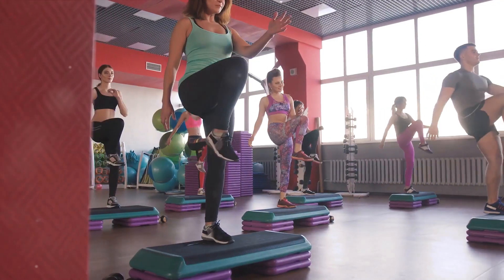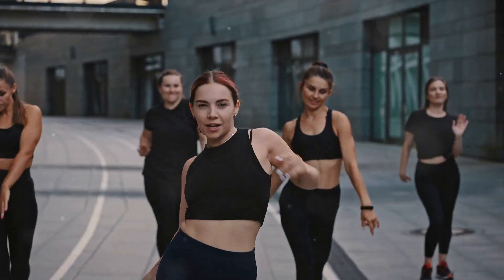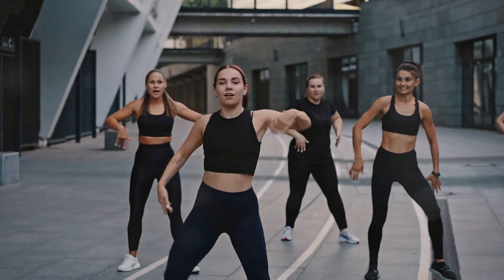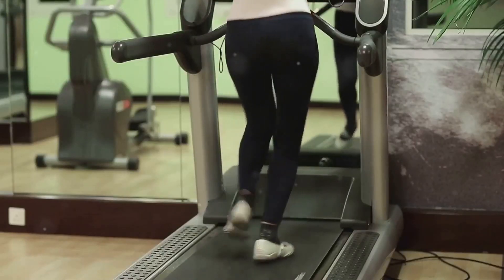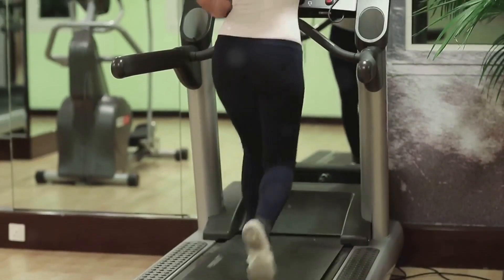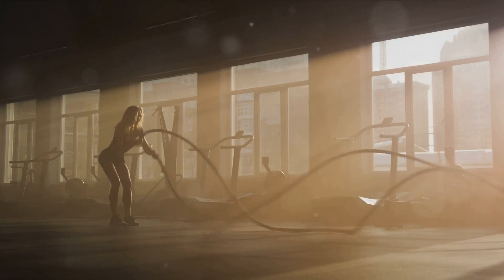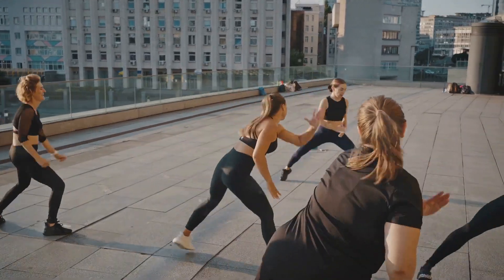But don't let the simplicity fool you. Dance Cardio is a powerful calorie burner. When you're moving to the beat, you're not just working your legs, but your entire body. The continuous movement helps to increase your heart rate, which in turn boosts your metabolism and burns calories. So not only are you having a blast, but you're also working towards your fitness goals. And let's not forget about the cardiovascular benefits. Regular dance cardio workouts can significantly improve your heart health. It increases blood circulation, reduces the risk of heart disease, and helps lower blood pressure. Plus, it's a great way to relieve stress and improve your mental health. So next time you're looking to mix up your workout routine, why not give dance cardio a try?